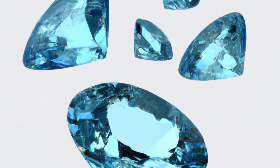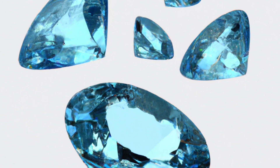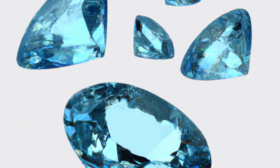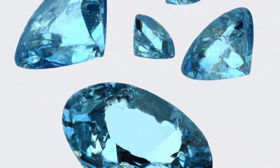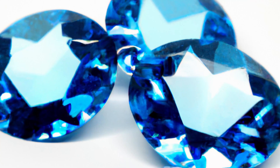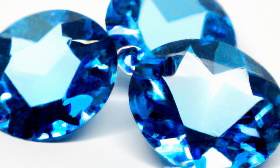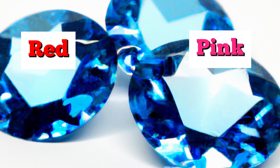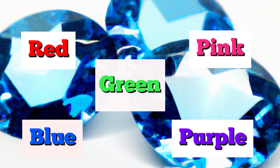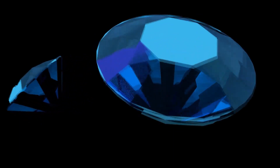The blue spinel gemstone has become increasingly popular in the world of gemstones and jewelry over the past few years. This breathtaking stone offers a deep, rich blue color that is sure to catch anyone's eye. Spinels are valued for their hardness, durability, and attractive colors, which include shades of red, pink, blue, purple, and green. However, the blue spinel has a special place in the world of gemstones.